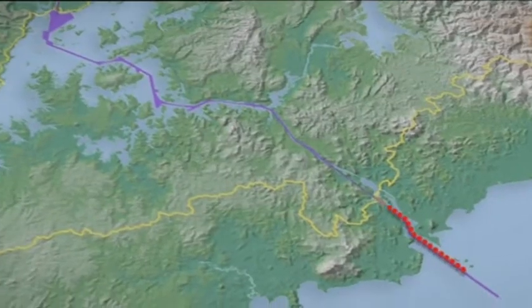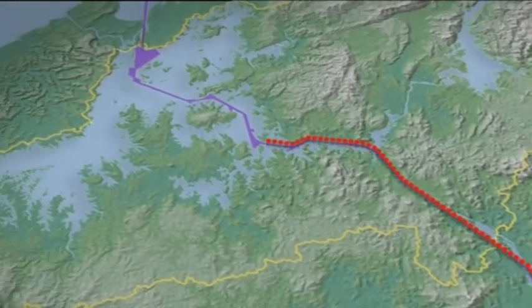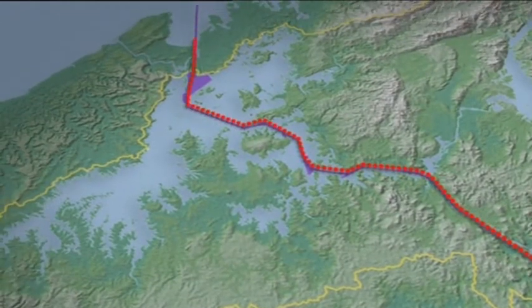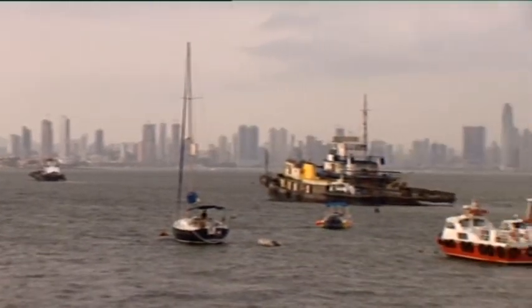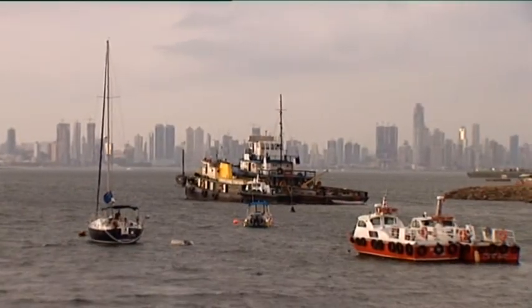This is important because Gatun Lake, an artificial lake near the Atlantic Ocean that feeds the locks of the Panama Canal, also supplies drinking water for Panama City. We have a tropical cycle — nine months of rain and three months of no rain, what we call the dry season. We have to store enough water during those months so that we can continue operating the next three months without additional rain.